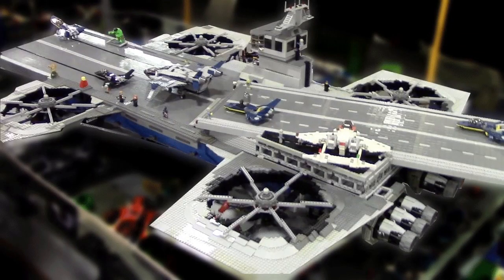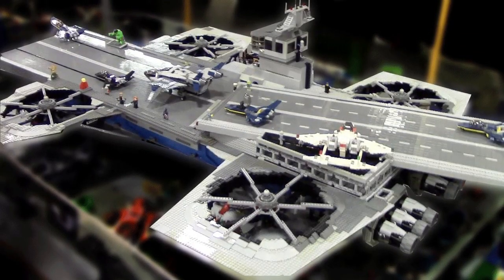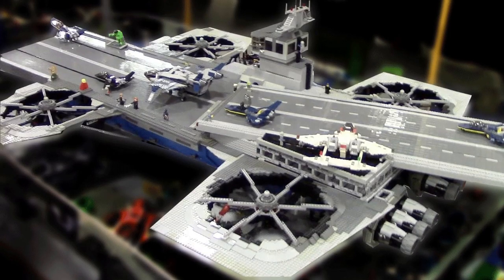Hey guys, this is AussieField 8 Series 6. Welcome back to another video. How's it going? I've got some awesome news for you guys.